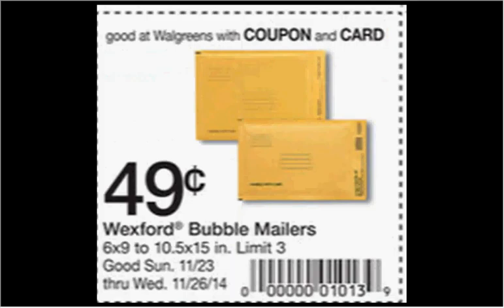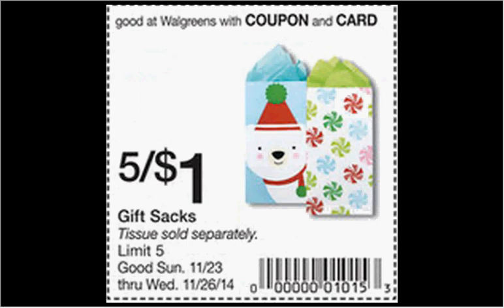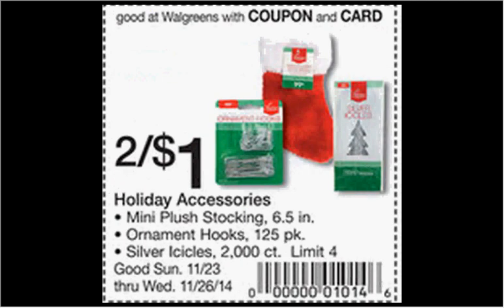The Wexford Bubble Mailers — either the 6x9 inch size up to the 10.5x15 inch size — are on sale for $0.49 when you clip the coupon from the weekly circular, limit of three. The gift sacks — with tissue sold separately — are on sale for $1.00, limit of five when you clip the coupon. The holiday accessories are on sale two for $1.00 when you clip the coupon, limit of four.